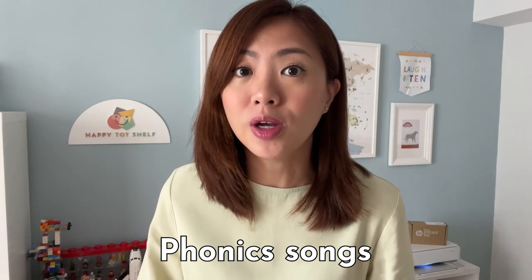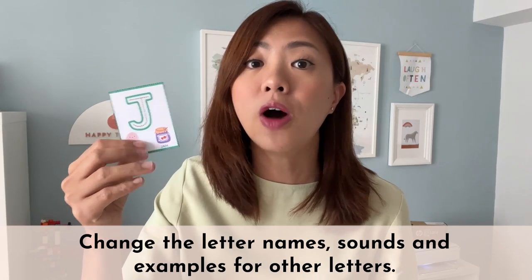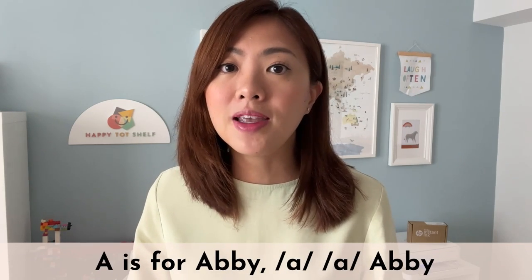Phonic songs are extremely helpful too. I want to share with you one of my favourite phonics songs that teaches children both letter names and letter sounds. For letter J, the song sounds like: 'J is for jellyfish.' You can easily change the sounds, the names, and the examples in the song for other letters. For letter M, the song will sound like: 'M is for mouse.' I also like to use my children's names in the song. For example, my daughter's name is Abby, so I will sing: 'A is for Abby.' Try this song with your children!